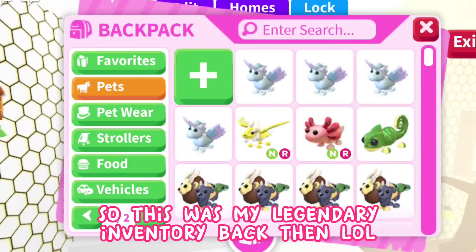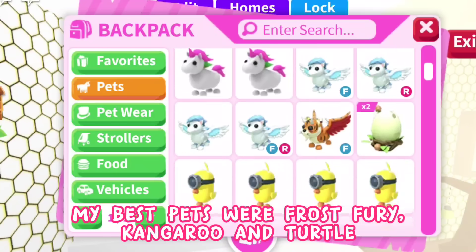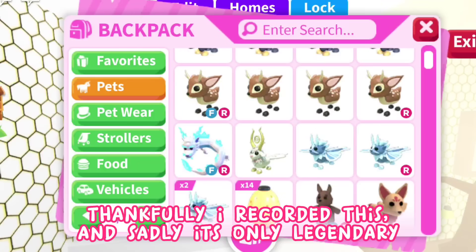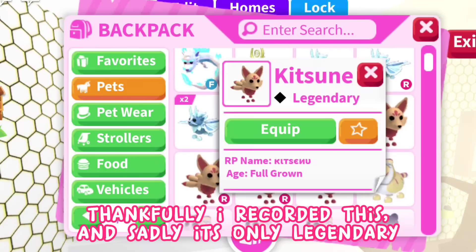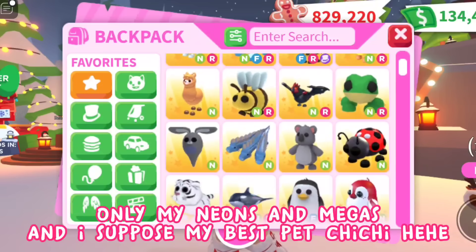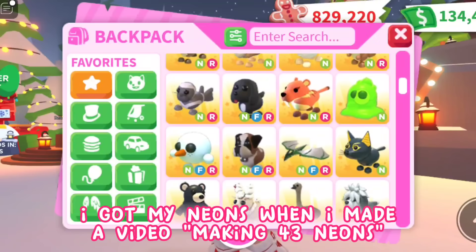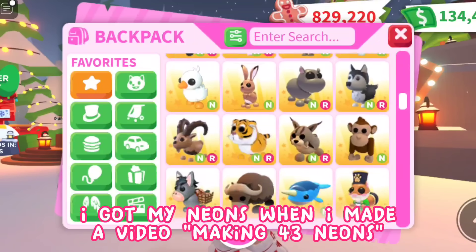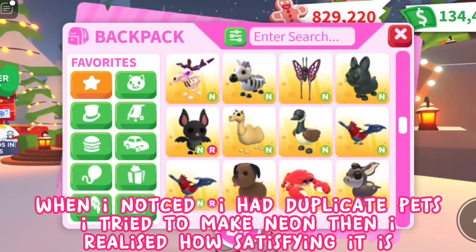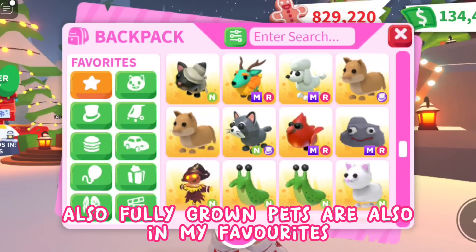This was my legendary inventory back then. My best pets were frost fury, kangaroo, and turtle, and I had three unicorns. I'm glad I recorded this. Now for my favorites — only my neons and megas, and my best pet Chichi! I got my neons when I made a video making 43 neons. When I noticed I had duplicate pets I tried to make neon, and I realized how satisfying it is. Fully grown pets are also in my favorites.